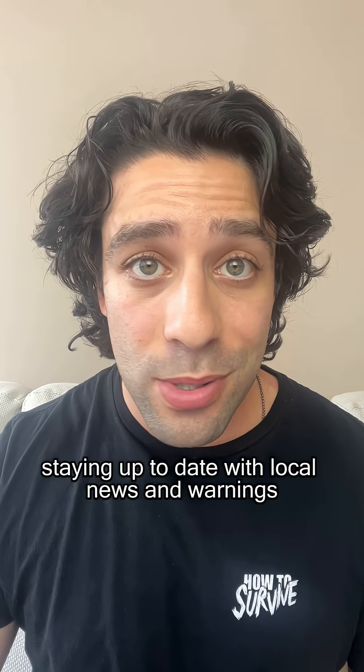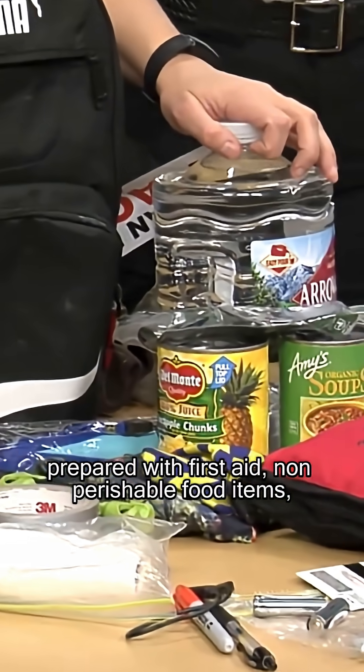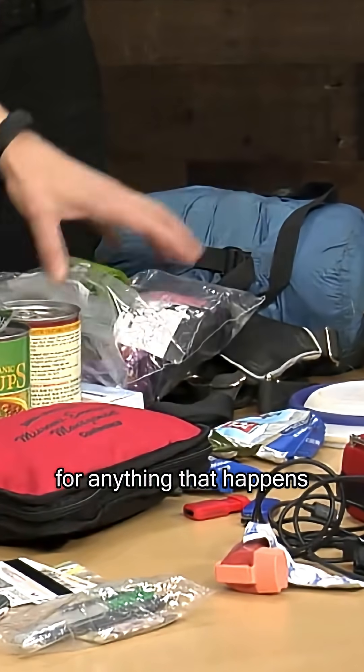Staying up to date with local news and warnings and making sure that you have a go-bag prepared with first aid, non-perishable food items, flashlights, batteries, and of course, water will make sure that you are always prepared for anything that happens.